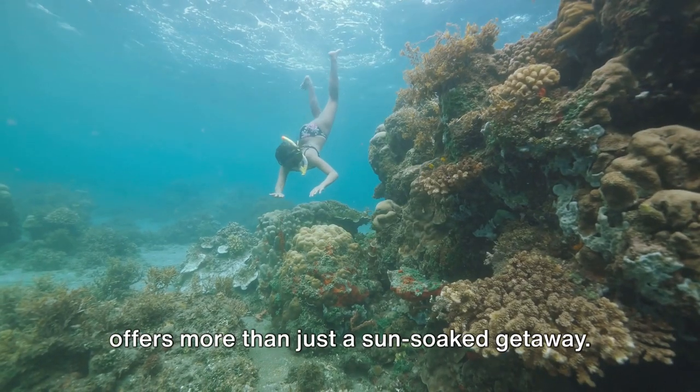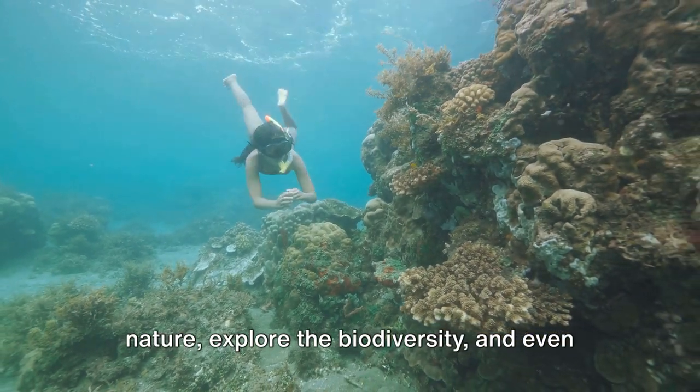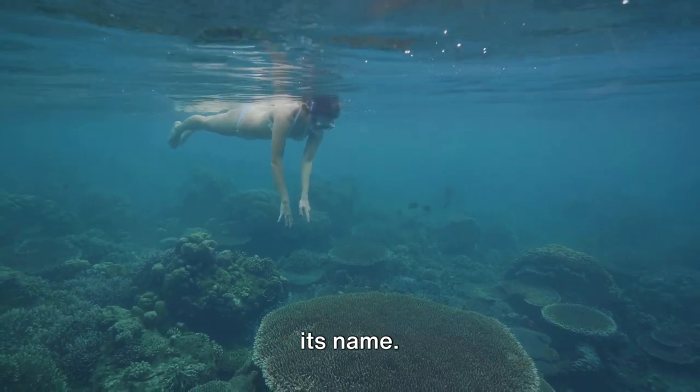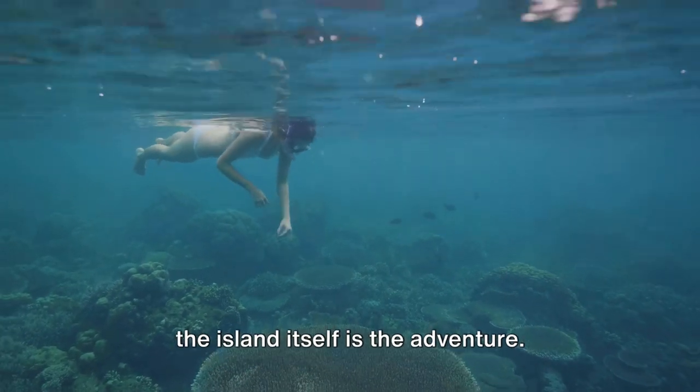Nosy Be offers more than just a sun-soaked getaway. It's a place where you can dive into nature, explore the biodiversity, and even have a laugh at the straightforwardness of its name — where the only thing bigger than the island itself is the adventure.